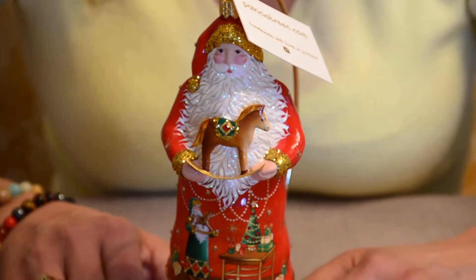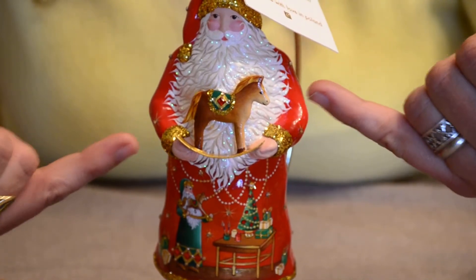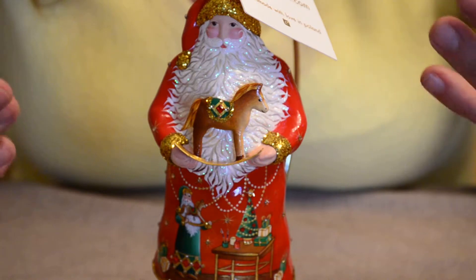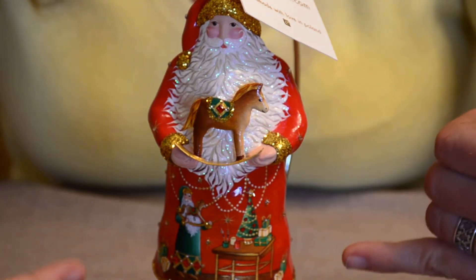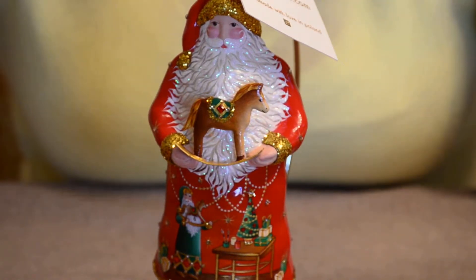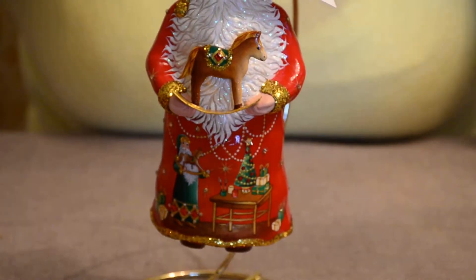Santa is proudly holding this rocking horse itself here on the top, and then the imagery obviously correlates with the rocking horse that he's holding. In the scene itself, you'll see that Santa is so proud of his work — it's not the elves that are just doing all the painting and designing. Santa did this one himself.